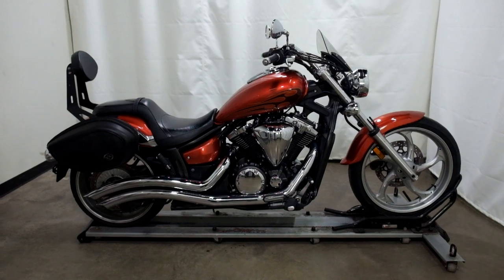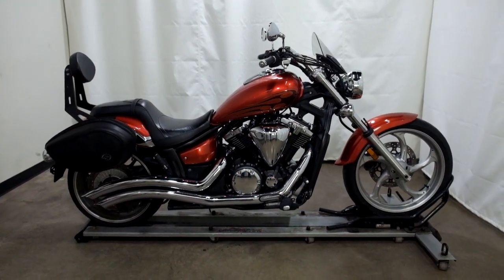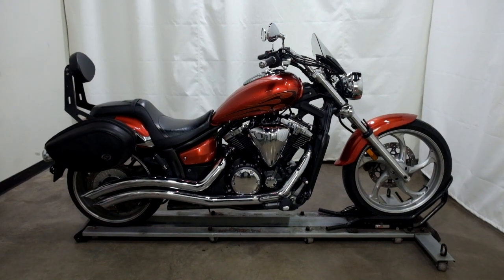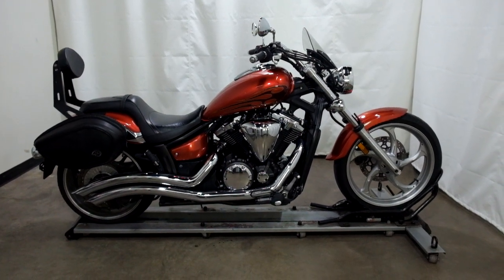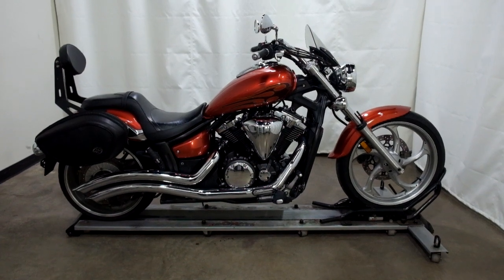This 2011 Yamaha Stryker 1300 is a pre-owned motorcycle, which means it's been through our 25-point inspection. Thank you for shopping SimplyRideUSA.com.